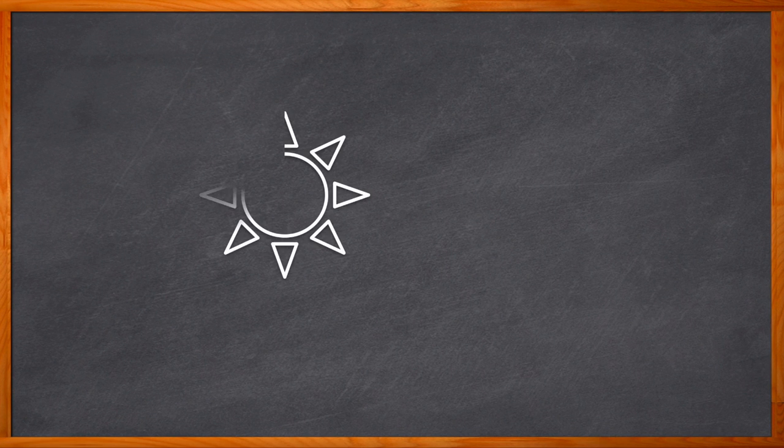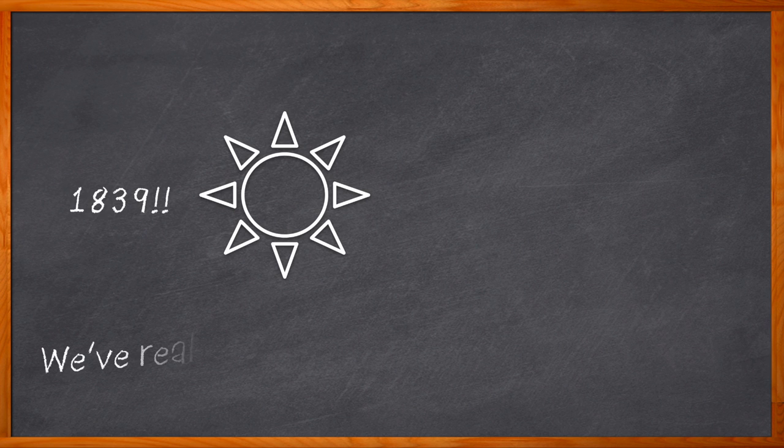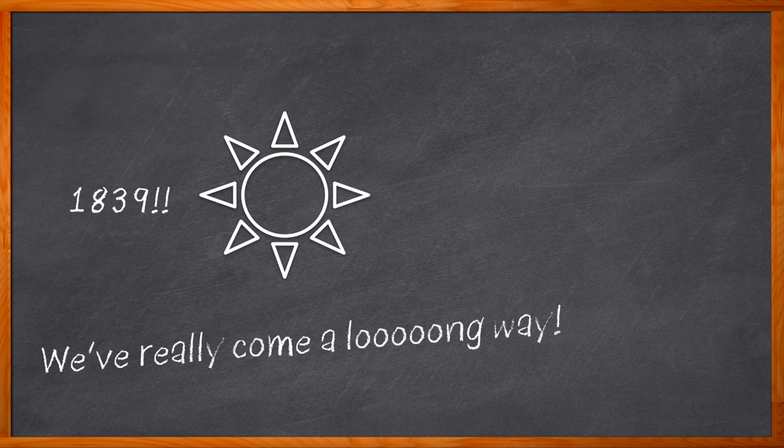Did you know that the first observation of a photovoltaic effect took place in 1839? Yes, you heard me right, 1839. The first practical solar cell wasn't produced until 1954. Since then, we have come a very long way when it comes to solar cell technology. But did you know that there is a new horizon coming into focus for solar cell technology? We're talking about solar cells optimized for indoor applications.